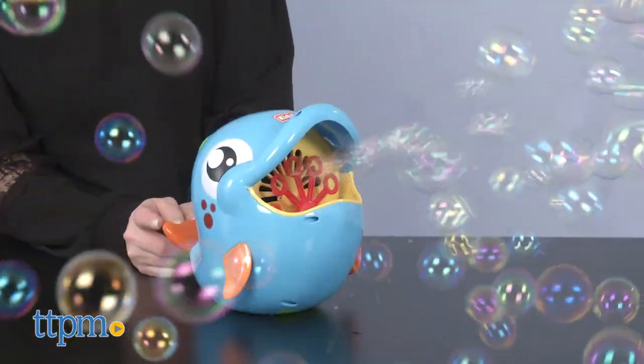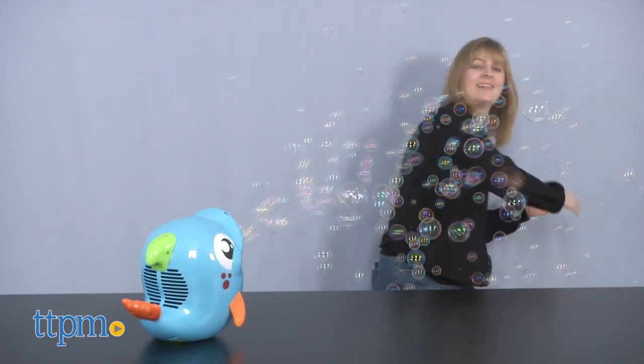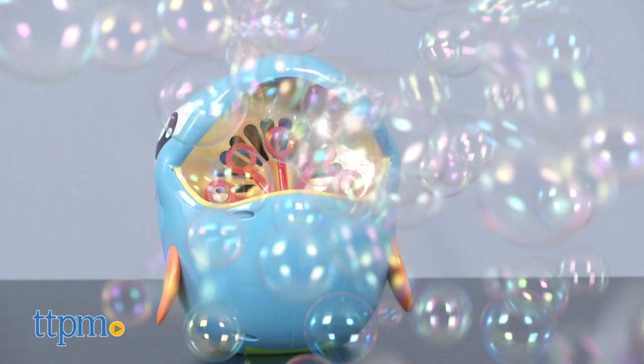Six AA batteries are required but not included. This is a very cute bubble blower that makes it easy for little kids ages 3 and up to engage in bubble blowing fun. This blows a lot of bubbles and kids will have fun chasing after them and trying to catch or pop them.